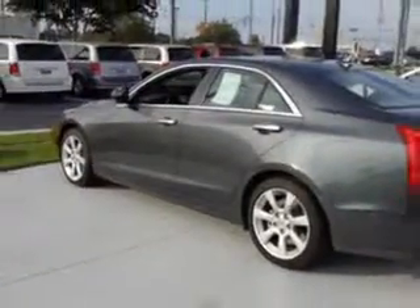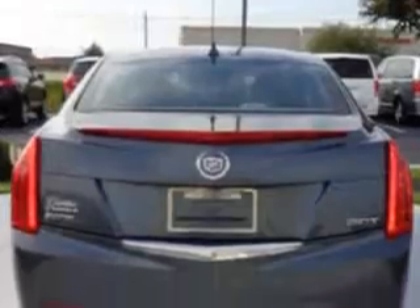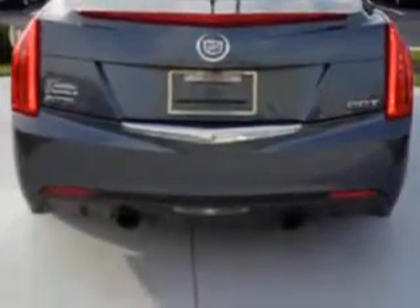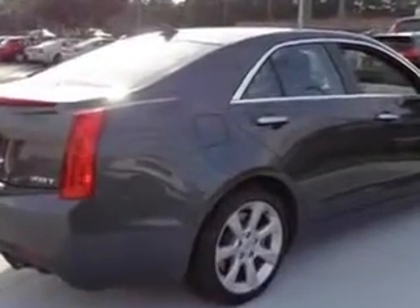Features include Windows, Rear Defogger, Lockout Button, Humidity and Dewpoint Sensors, Front Wipers with Rain Sensing, Suspension with Stabilizer Bars, Front and Rear.